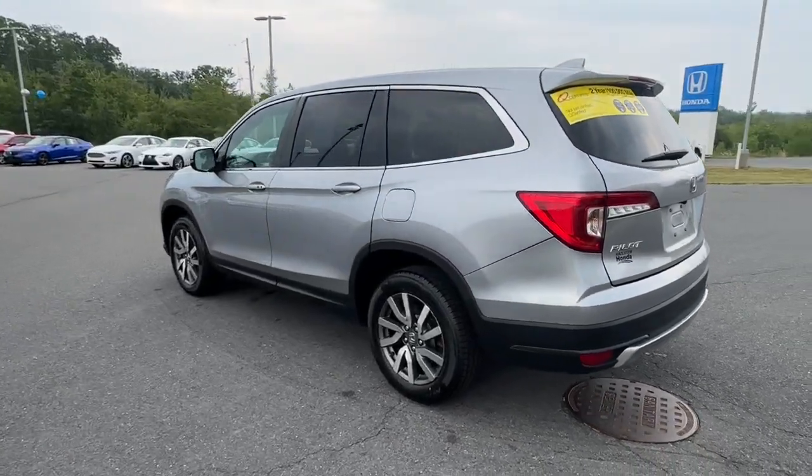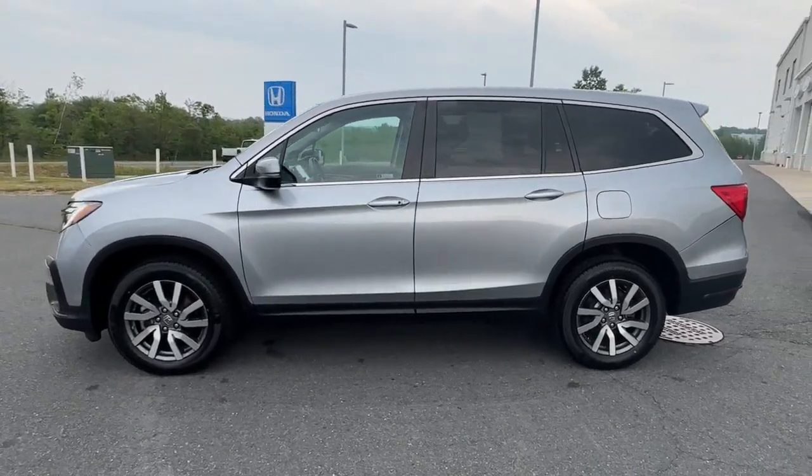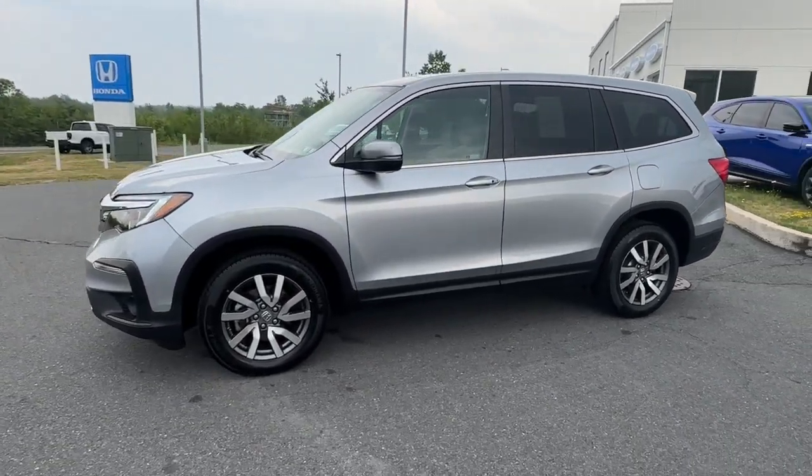With all-wheel drive and advanced safety technology, this is the family friendly SUV you've been waiting for. The following are some of this vehicle's highlighted options.